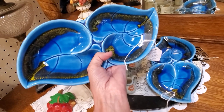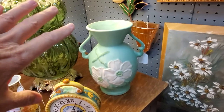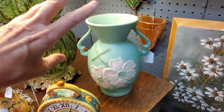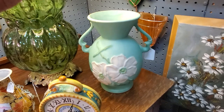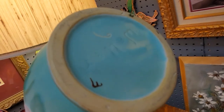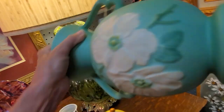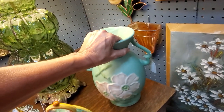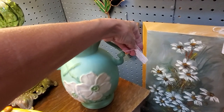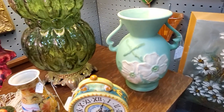This vase back here is pretty classic for Weller. Roseville and Weller have a lot of the same muted, almost pastel glazes, so you do have to know the difference. There is the Weller mark on the bottom — it's a heavy piece. This used to do much better than it does now, but it's still really good pottery. Let's see what they're asking: $135.